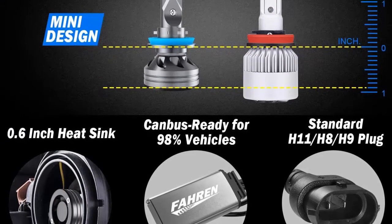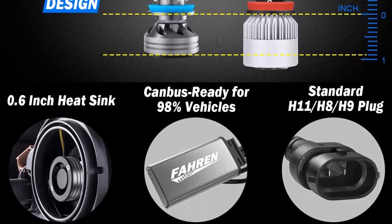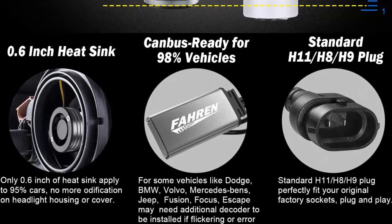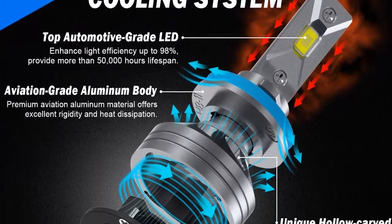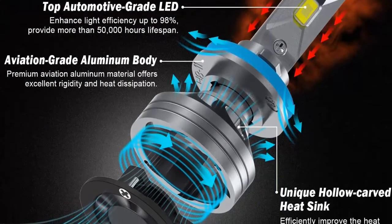Upgraded driver. The upgraded cooling driver with CAN bus makes it compatible with 98% of vehicles without computer system error problems. Built-in smart ICH ensures the best temperature protection and headlight performance.